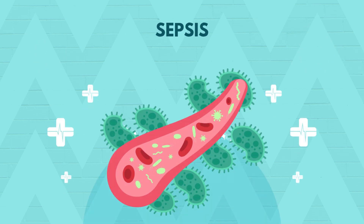Sepsis. It kills more people globally than breast cancer, prostate cancer and HIV combined. Yet it's often under-recognized. In this episode of Vitals and Beyond, we'll break down everything you need to know about sepsis so you can recognize it, treat it and save lives.